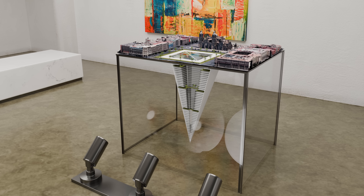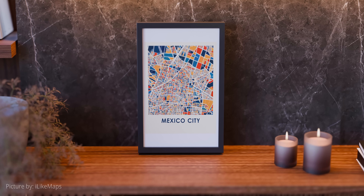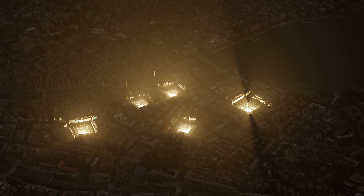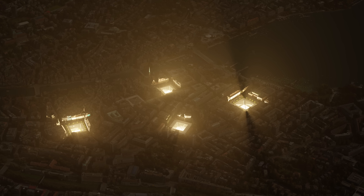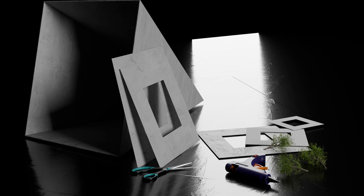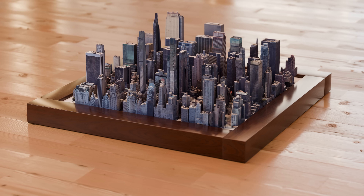This is the Earthscraper. It is an architectural concept planned to be built in Mexico City. Unlike conventional skyscrapers that reach into the sky, the Earthscraper challenges the norm by descending into the Earth. But why does this remain merely an architectural concept? Why do we persist in building upwards, rather than exploring the depths below?